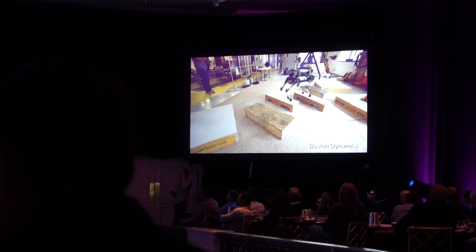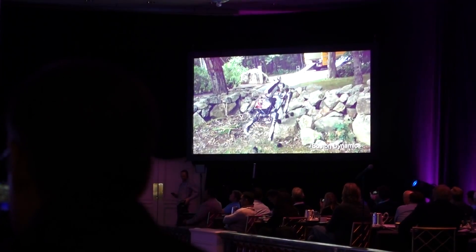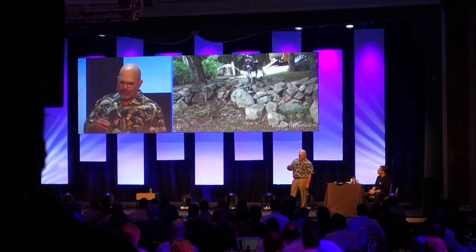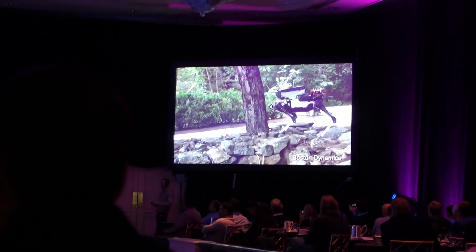It only weighs 60 pounds. It's all electric. It's got a vision system so it can look at the world around it and figure out where to put its feet. And it's got reflexes in control like the other robots so that it can keep its balance even if it didn't get its perception to work exactly right.